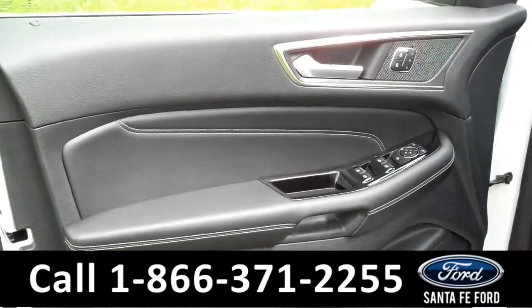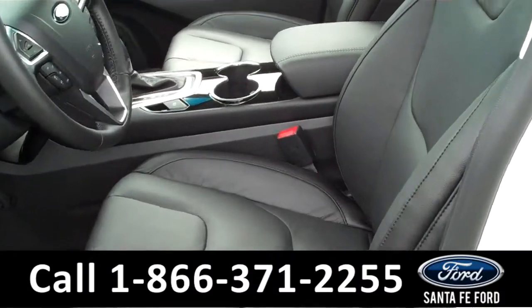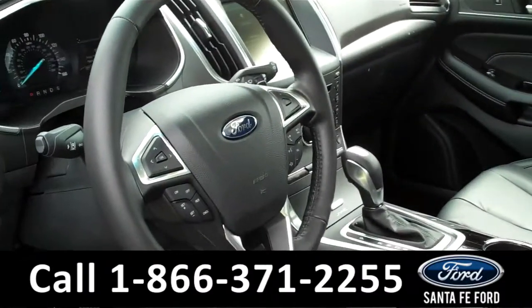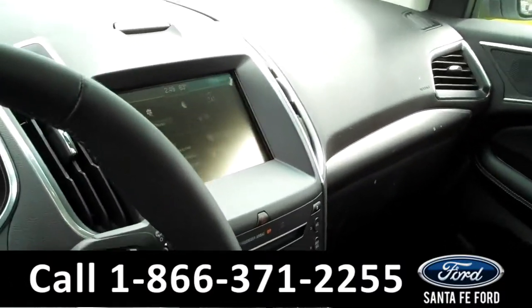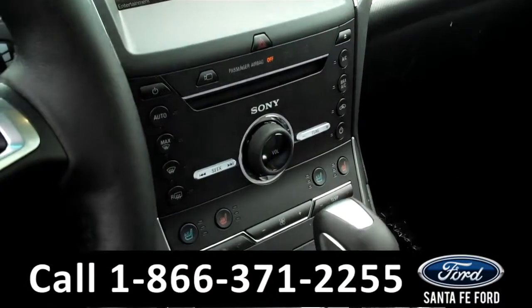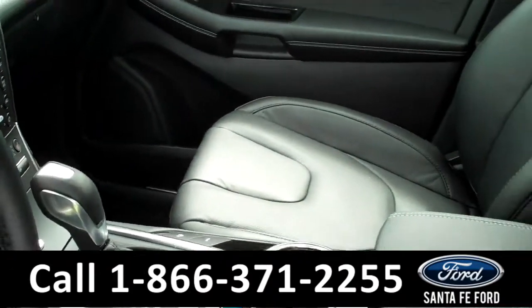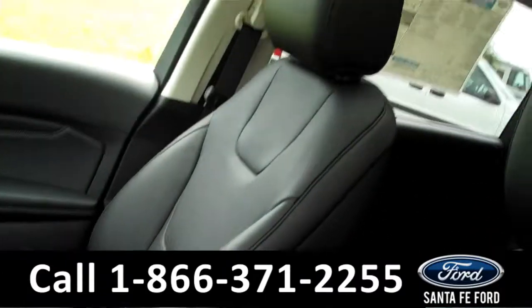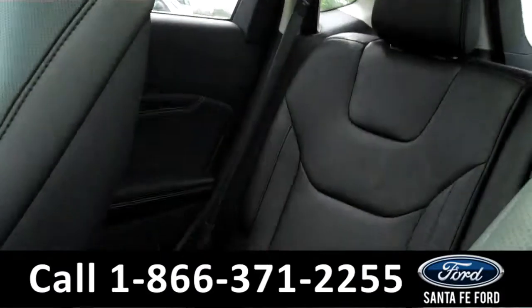Inside we have powered controls including the powered front seats, black leather interior, push button start, front and back cameras with sensors, GPS navigation system, Sirius Satellite Radio, sync powered by Microsoft, heated and cooled front seats. Up here we have a panoramic vista roof.